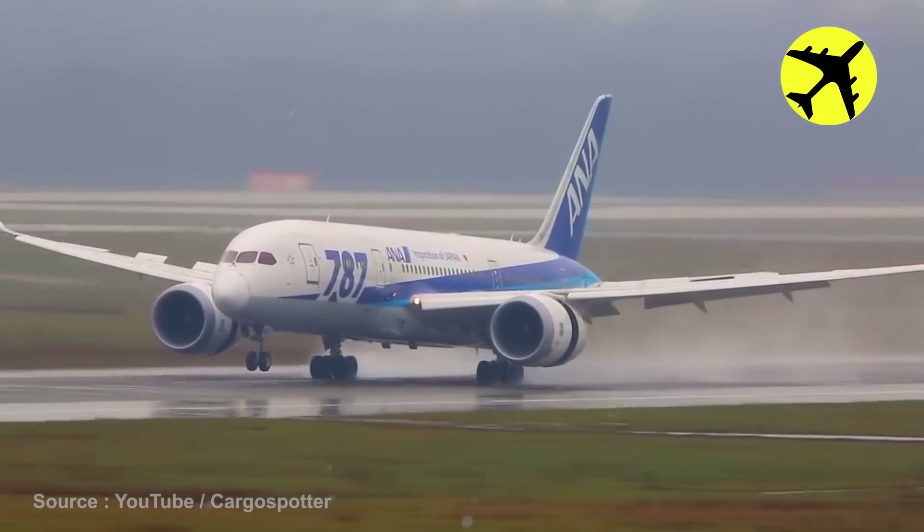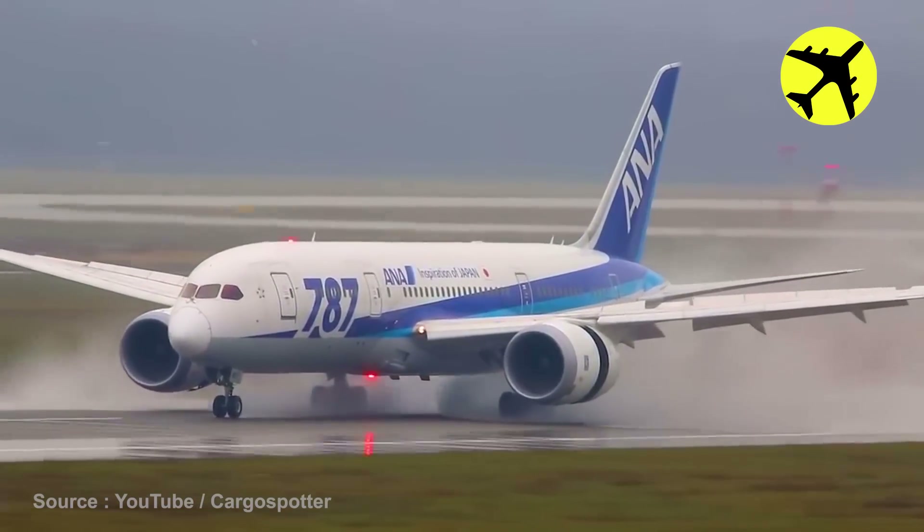This aircraft was landing on a wet runway, and the wheels splashed water everywhere.